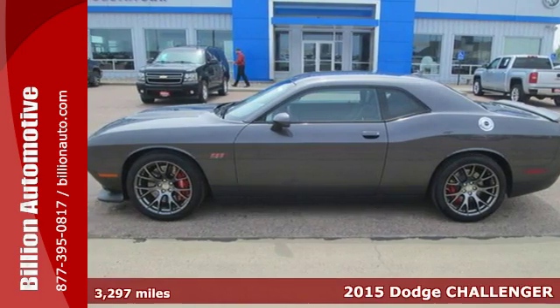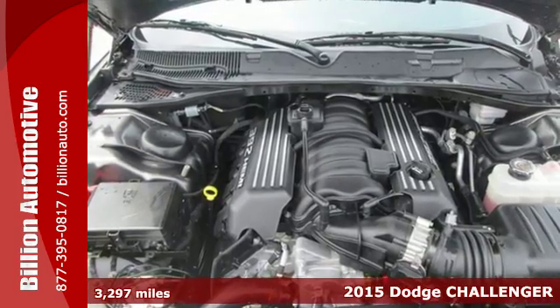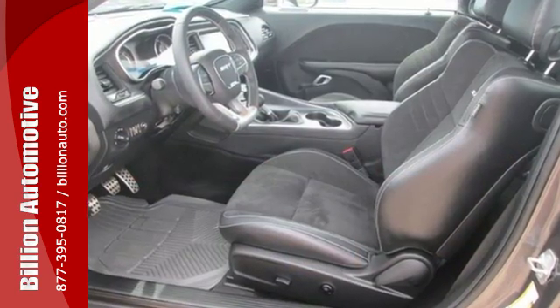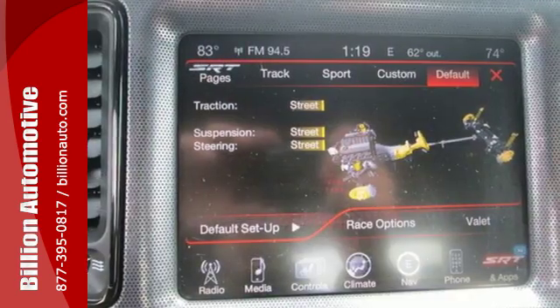It's a 2015 Dodge Challenger SRT. Racing excitement comes from the Hemi V8 engine to provide monster starts and improved straight line performance. The adaptive suspension, Brembo brakes, and stability and traction control contribute to a perfectly controlled ride.